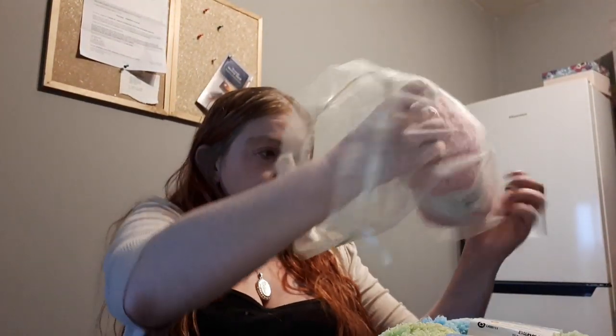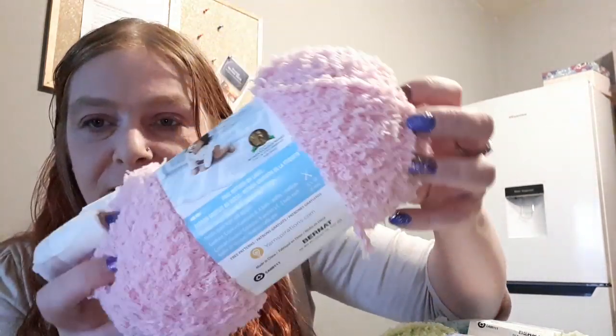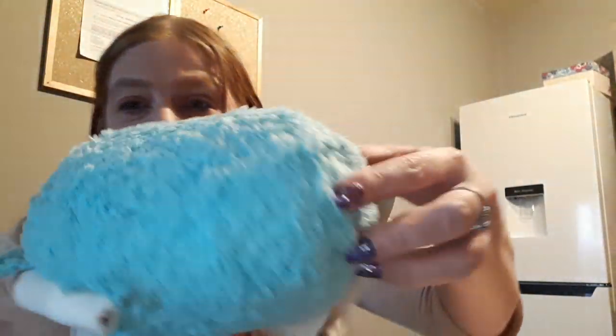The last three in this bag are Bernat Pipsqueak in variegated colors. This one is Tickle Me Pink, this one is Lime, and this one — I'm not impressed with at all. For a start, the label is all off and my yarn is stained. That is horrible, I'm not impressed with that. I think I'm going to be sending them an email — I cannot crochet with that.